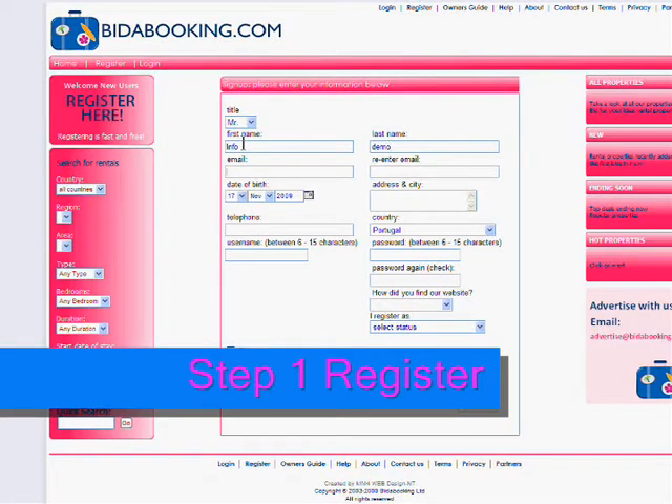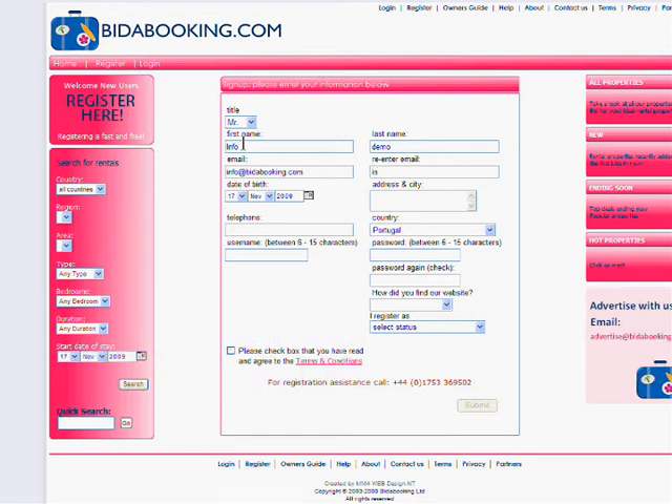Completing this form is easy. Select your title from the drop down box and enter in your first name, last name and email address. You will be asked to re-enter your email address to confirm it is correct. Then please provide us with your date of birth, your address, your telephone number and the country in which you are located. This information is useful to us to help locate you if you have any problems.